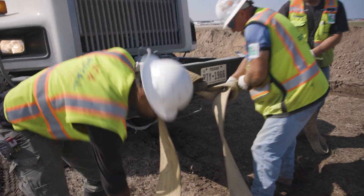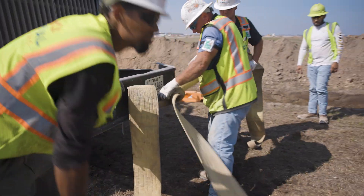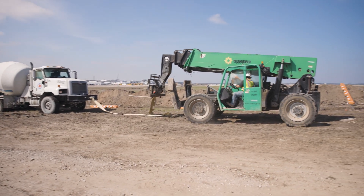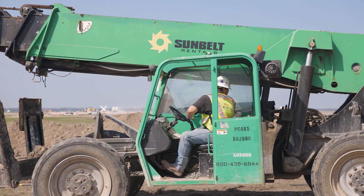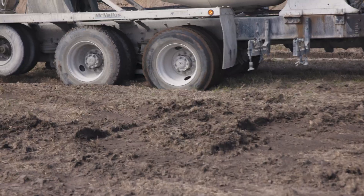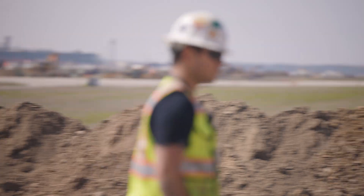Brandon, being my superintendent, has been extremely helpful. He has that prior knowledge of being a field engineer, so every time I have a question regarding that, he's able to answer it very quickly and concisely. He's been a very stellar guy, very knowledgeable, very punctual.